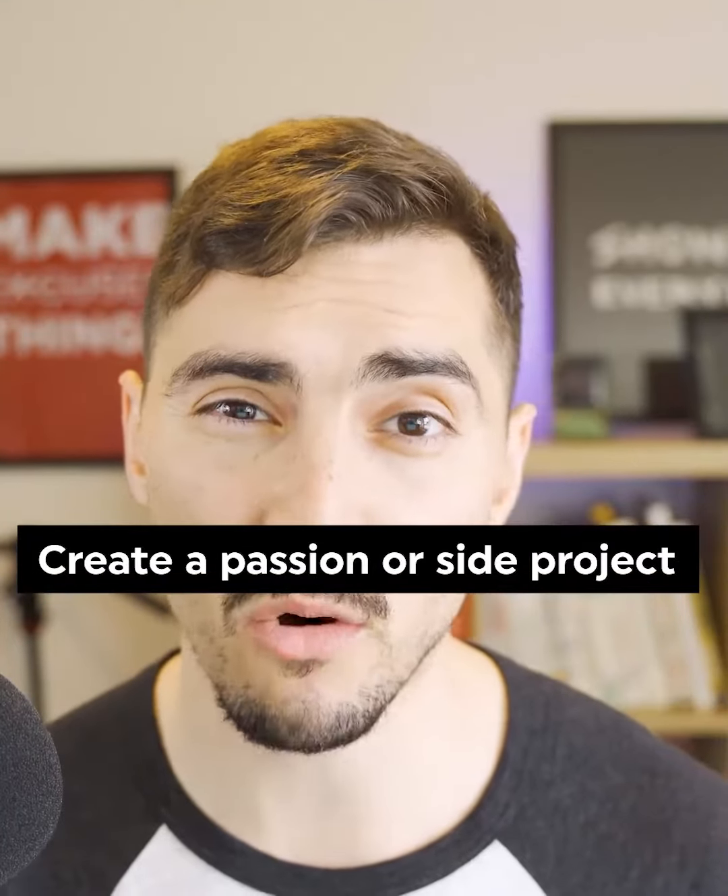Number two is create a passion or side project. It could be a category or industry that you really love, or one of your interests — maybe you're into gaming, so create a brand around a gaming brand or whatever it is.